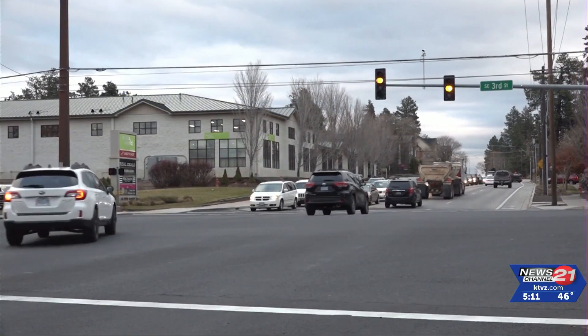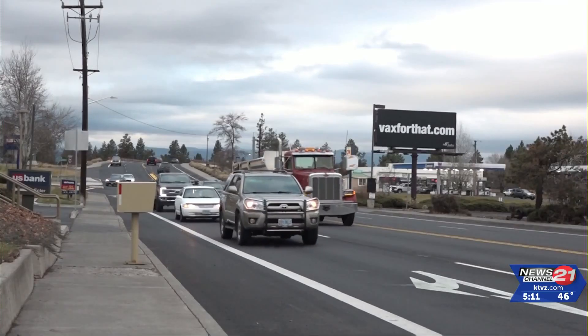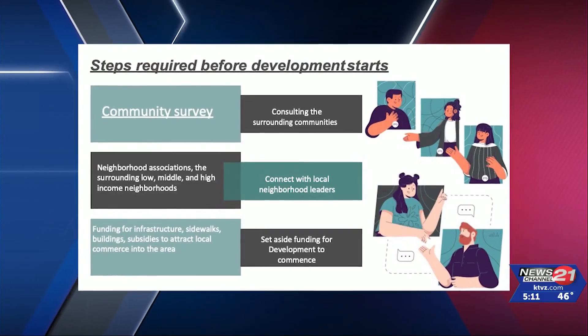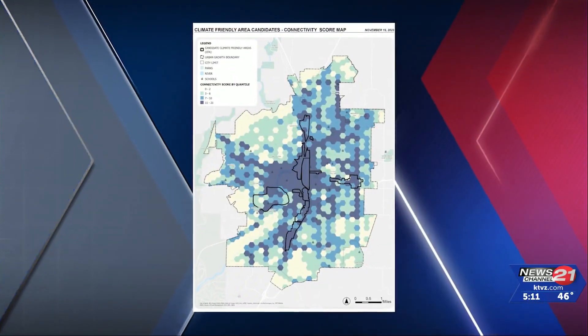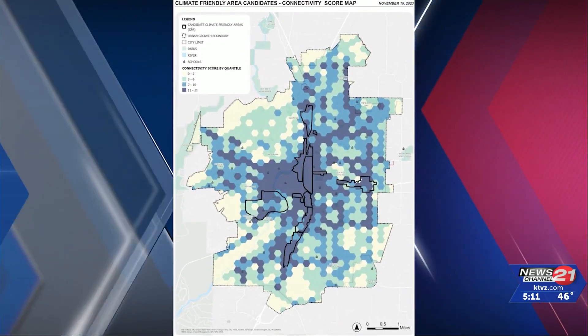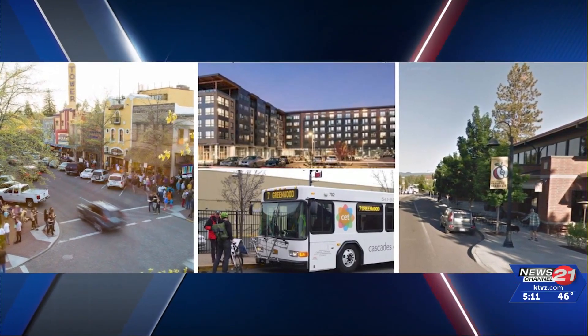Transportation and land use are two big contributors towards greenhouse gases, so the state and now the city are looking at ways to build the city that reduce the amount of energy required. Brian Rankin is a planning manager for the City of Bend studying where to create climate-friendly areas. The state of Oregon requires cities to create the areas for reducing greenhouse gases. Central Oregon Land Watch is also involved in the planning.